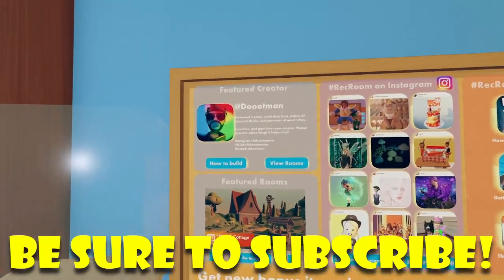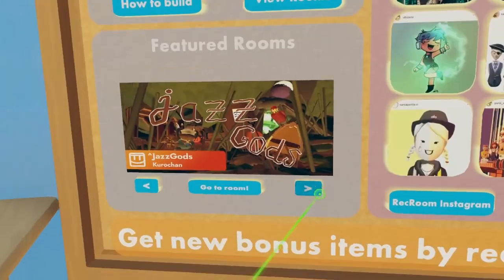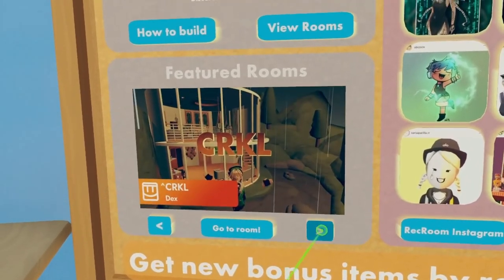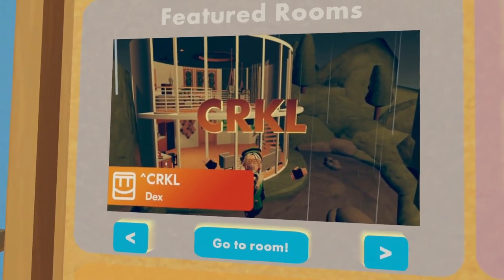Now inside here, we have our featured creator Doopeman, and nothing else seems to be apparently new. I don't know if these are new featured rooms or not, but be sure to let me know your thoughts — very interested. Check out this room too, it's pretty cool.